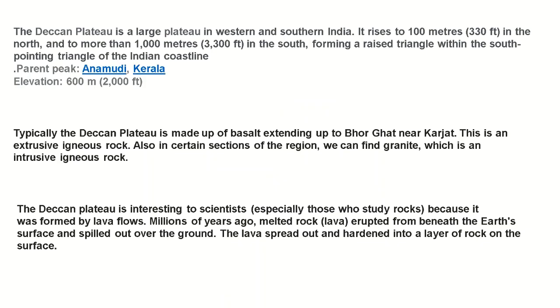The Deccan Plateau is a huge plateau in the western and southern India. It rises to 100 meters in the north and more than 1000 meters in the south, forming a raised triangle within the south-pointing triangle of the Indian coastline. The highest peak of the area is Anayimudi in Kerala. Typically, the Deccan Plateau is made up of basalt extending up to Bhor Ghat near Karjat. This is an extrusive igneous rock.